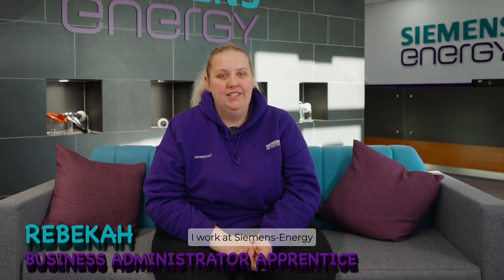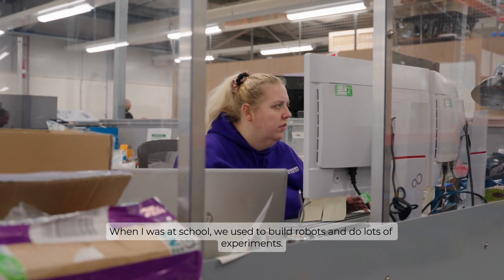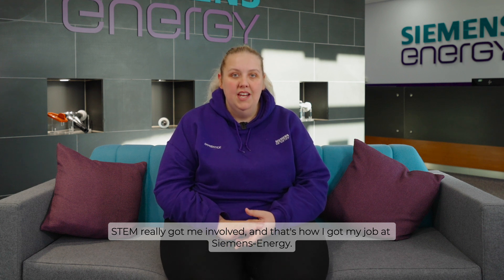Hi, I'm Rebecca. I work at Siemens Energy and I'm a business administration apprentice. When I was at school we used to build robots and do lots of experiments. STEM really got me involved and that's how I got my job at Siemens Energy.